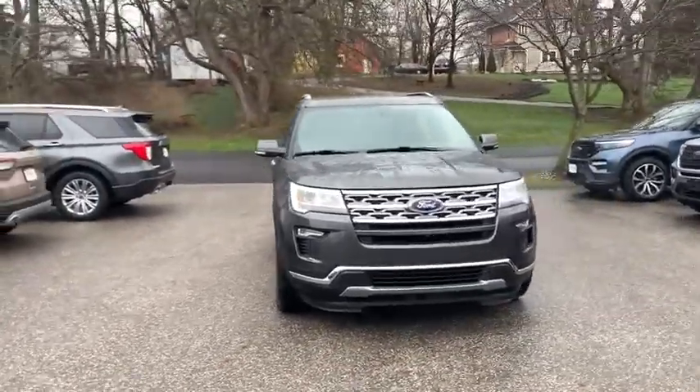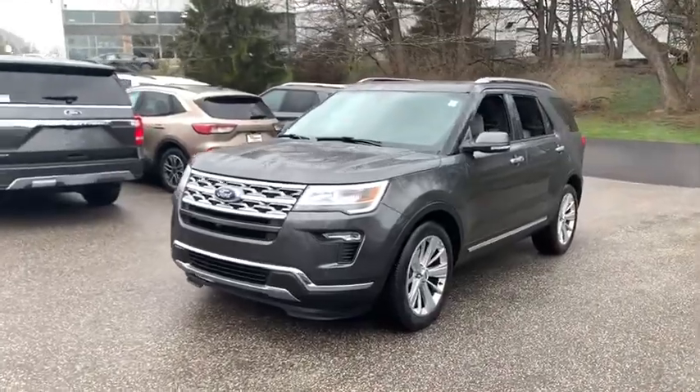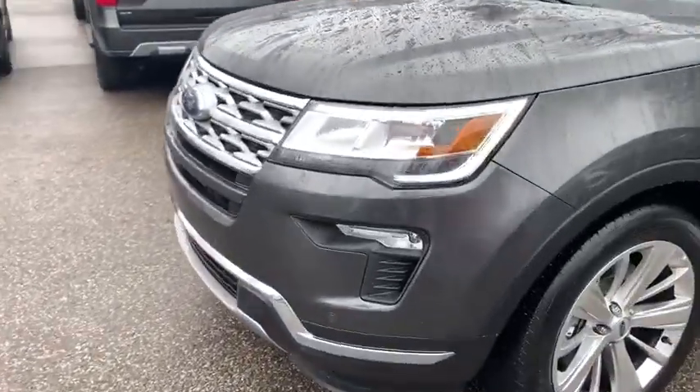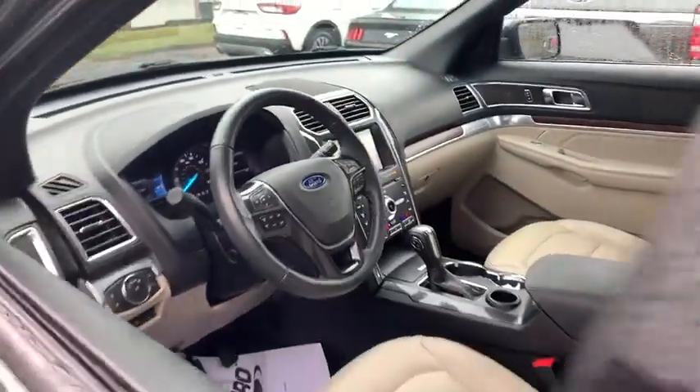We are pleased to show you the 2019 Ford Explorer. You've got a lot of capabilities to call on in a Ford Explorer — don't underestimate your choices. This vehicle has less than 25,000 miles. Here are some of this vehicle's great options.